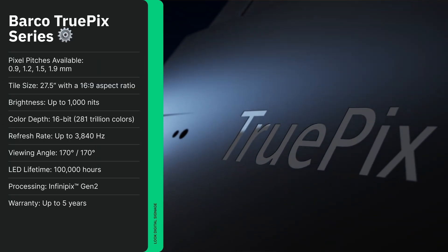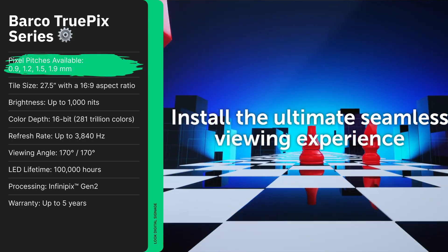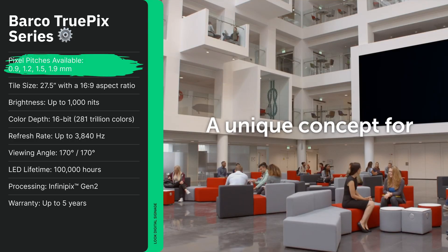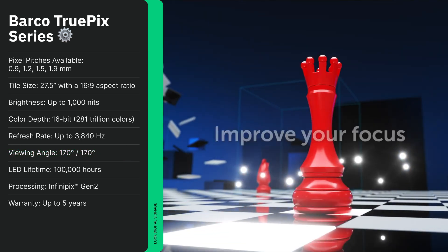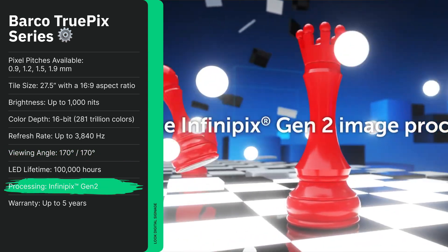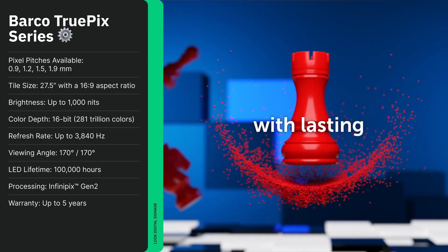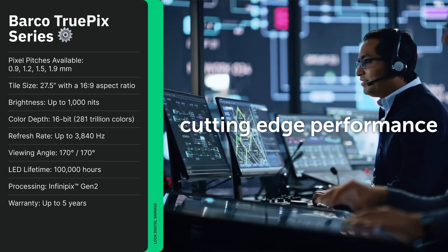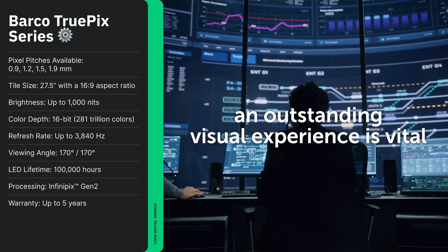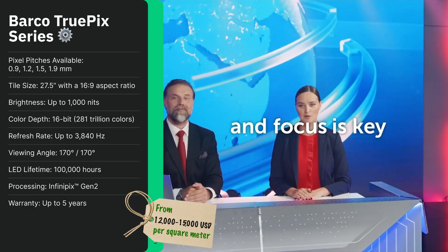Last but not least, the TruePix Series from Barco is built for precision and reliability in demanding environments. Pixel pitches range from 0.9 to 1.9 millimeters, with 800 nits brightness and a wide 170-degree viewing angle. The cutting-edge Infinifix Gen 2 processor delivers best-in-class performance, maintaining color accuracy and smooth motion, while modules align perfectly for a uniform surface. Redundant power and data, automatic calibration, and 24/7 monitoring ensure minimal downtime. Ideal for control rooms, corporate hubs, and luxury spaces. Pricing starts at $12,000 to $15,000 USD per square meter.